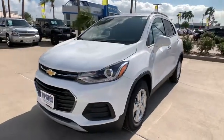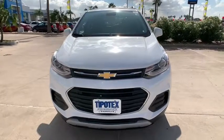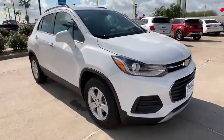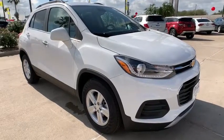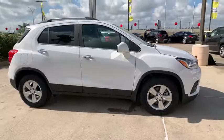2019 Chevrolet Trax. The Trax is tiny on the outside but remarkably spacious within. It comes with a clean and modern interior. This vehicle has less than 100 miles. Drive away with a great deal on this vehicle. Call or stop in today.